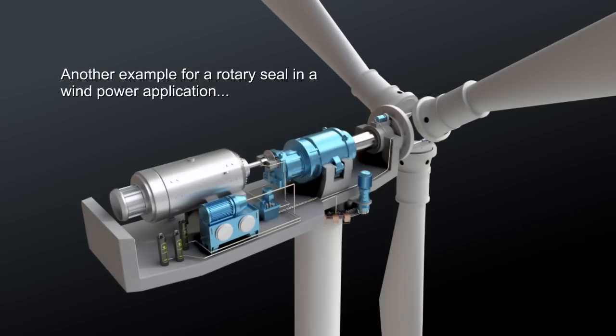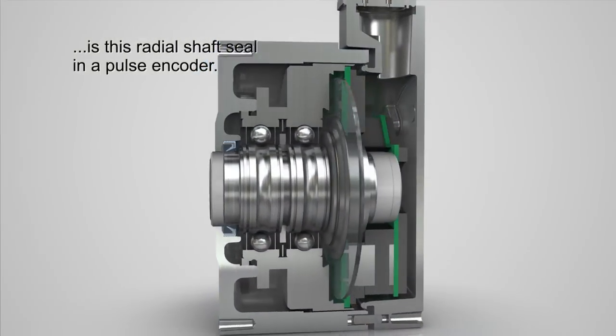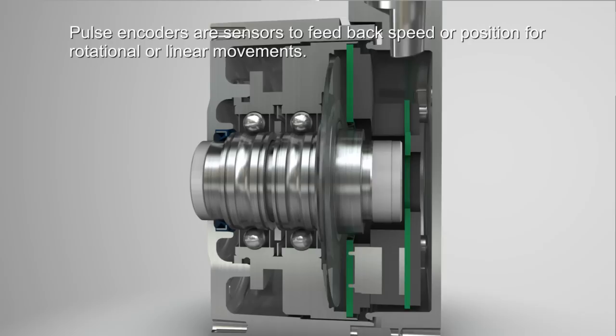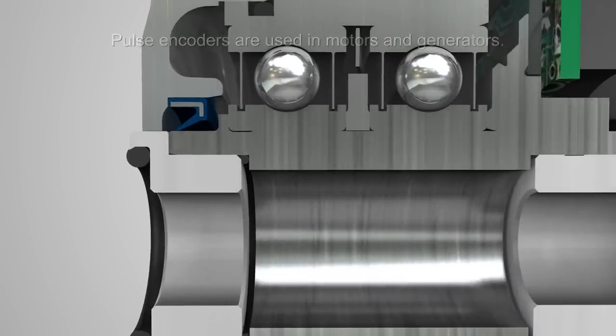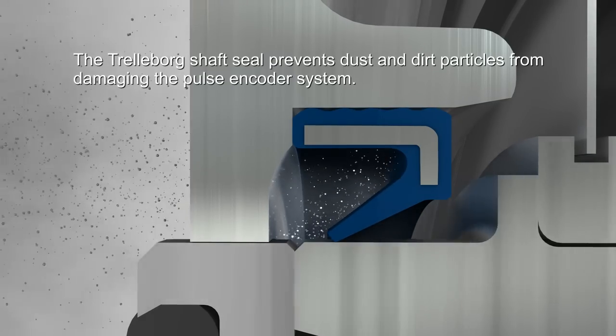Another example of rotary sealing in the wind turbine is a radial shaft seal in a pulse encoder. The sensor feeds back speed or position for rotational or linear movements, and is used in motors and generators. In the pulse encoder, the Trelleborg shaft seal prevents dust and dirt particles from damaging the pulse encoder system.